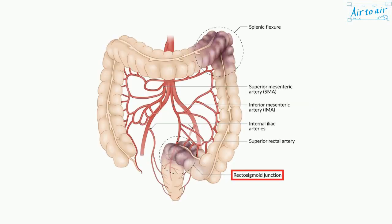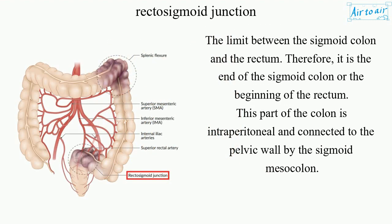Rectosigmoid Junction. The limit between the sigmoid colon and the rectum; therefore, it is the end of the sigmoid colon or the beginning of the rectum.